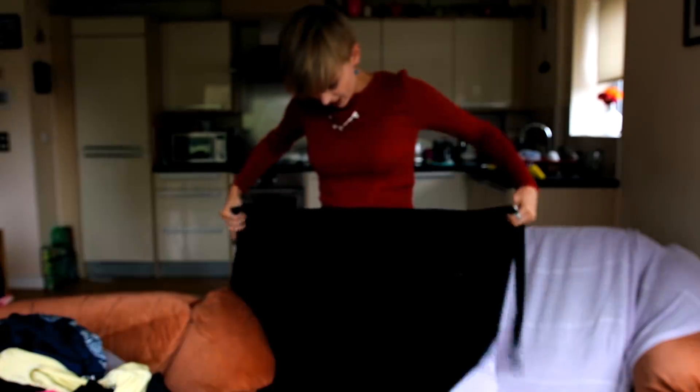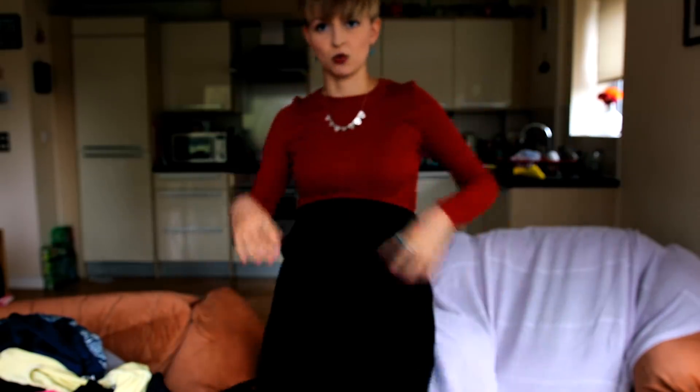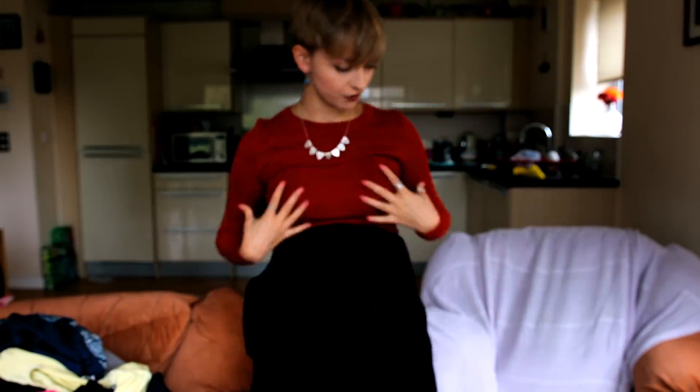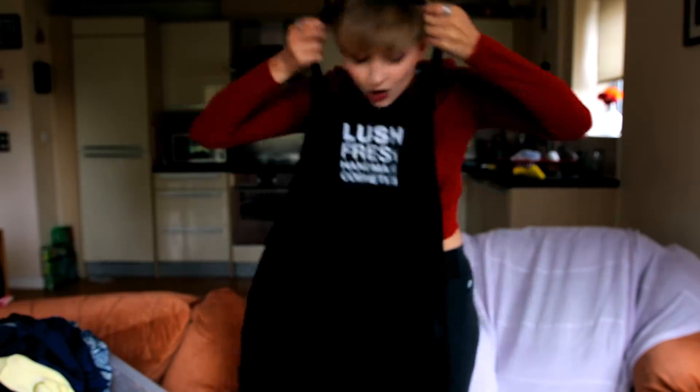My aprons from working at Lush. This was the long apron. In the main stores you wear the big aprons like this, whereas in the flagship store you wear the ones with the Lush logo over the top. They are quite good aprons. This is going.